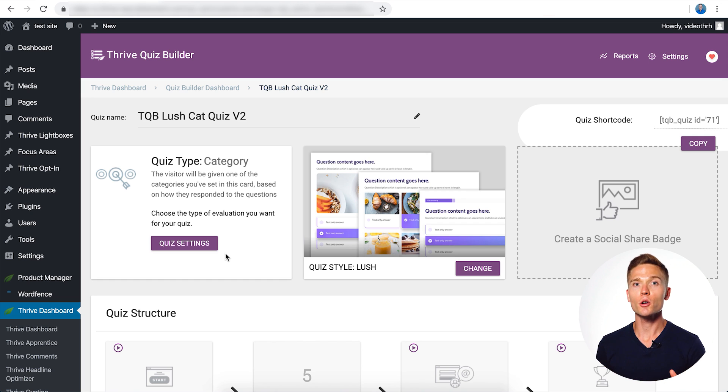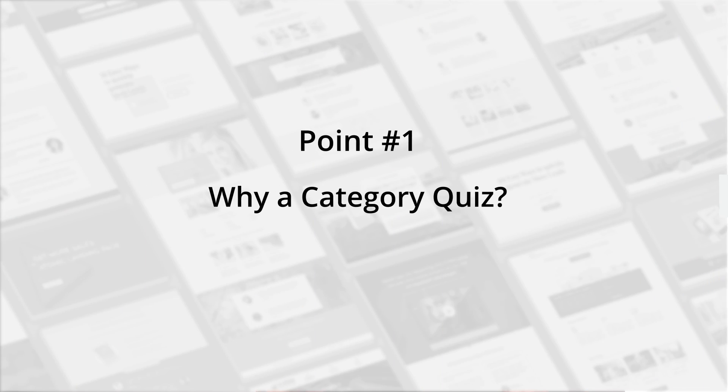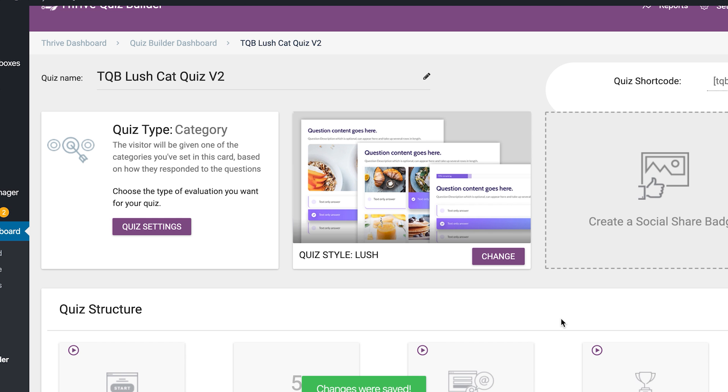Now we're back in Thrive Quiz Builder. I'm going to cover four major key points. Point number one: why I chose a category quiz. Within Thrive Quiz Builder, we have multiple quiz types you can choose, but a category quiz is powerful for this kind of fitness physique quiz because it allows us to assign a category of product or content that the visitor gets segmented towards.